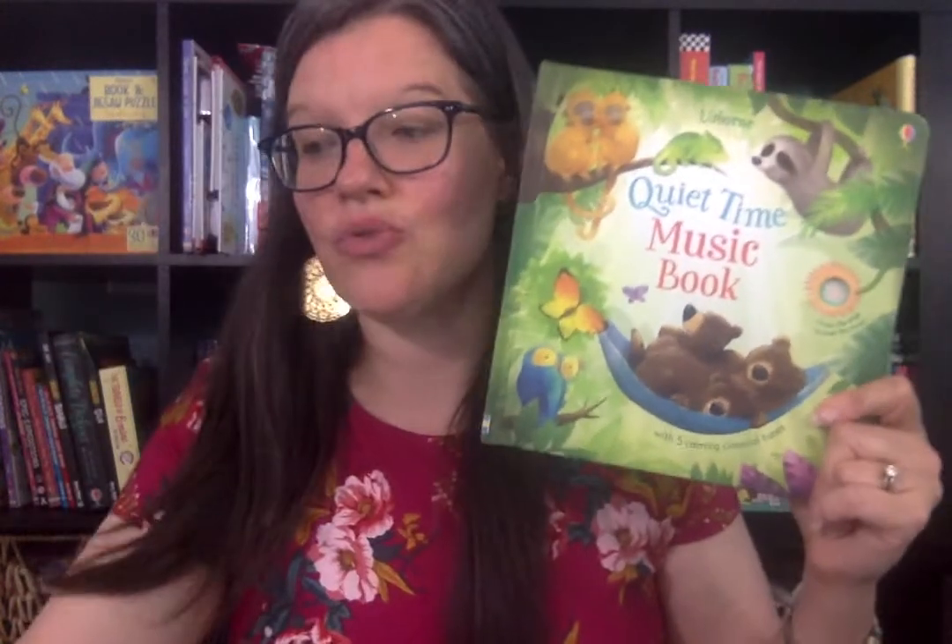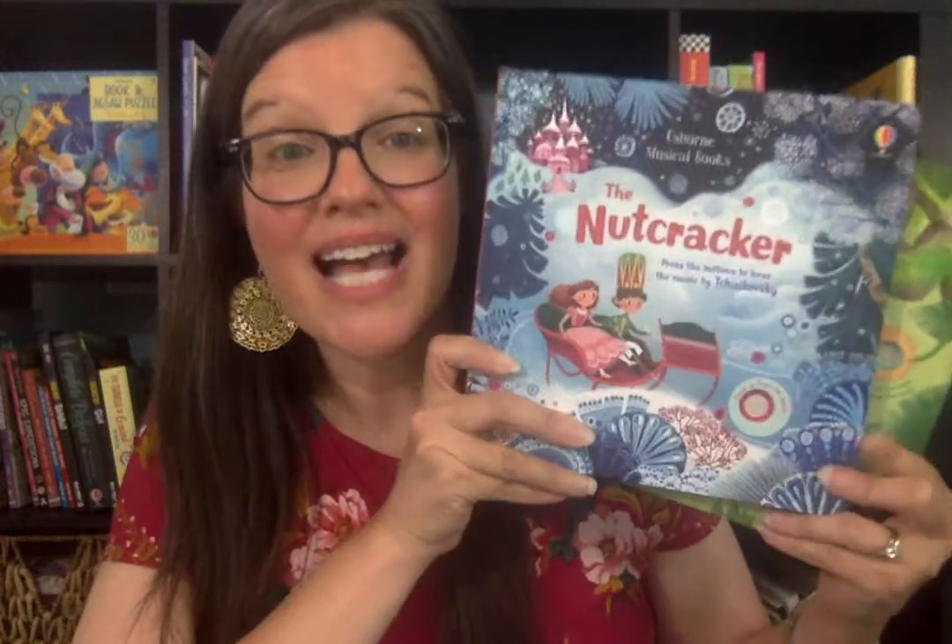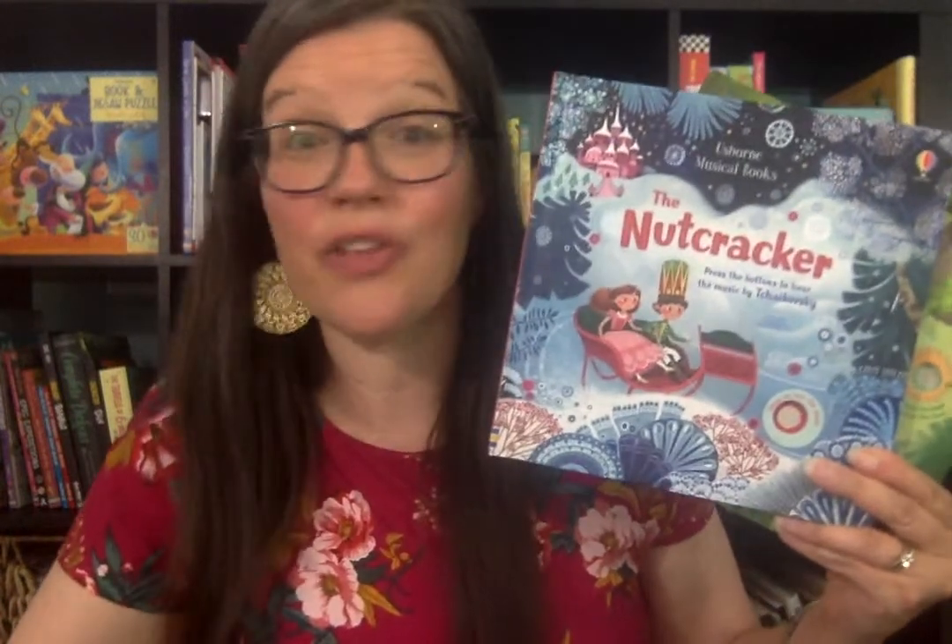So again, these are Usborne musical books, and there are so many more. These are just three that I wanted to show you today that we have and love. If you have any questions about these or any of our other music books or anything from Usborne Books and More, feel free to contact me through Facebook or through my website. You can order those there as well for your family or contact me there.